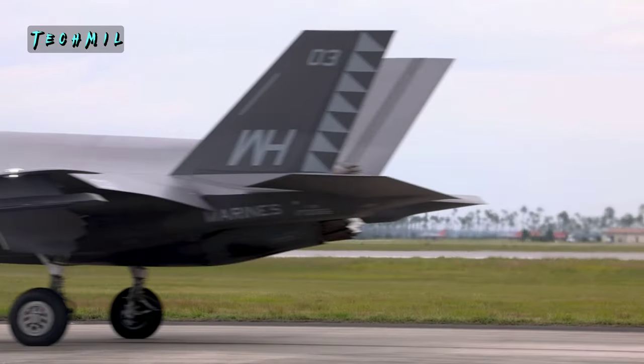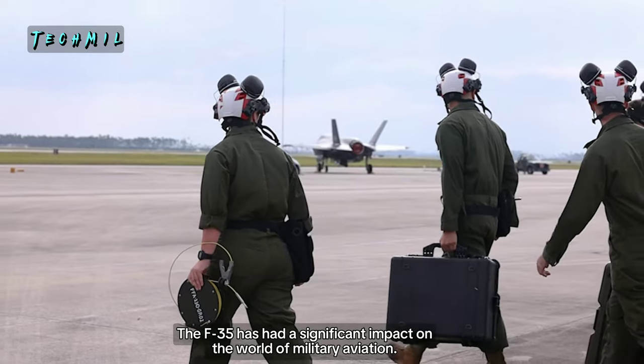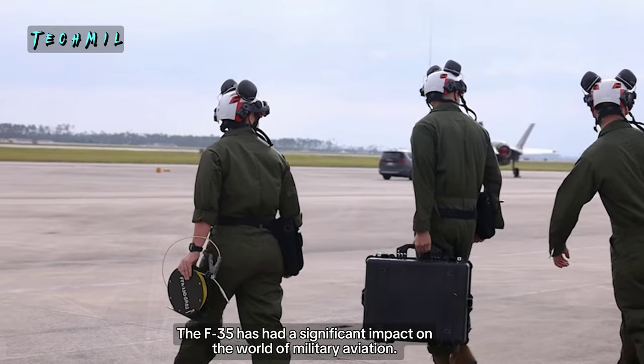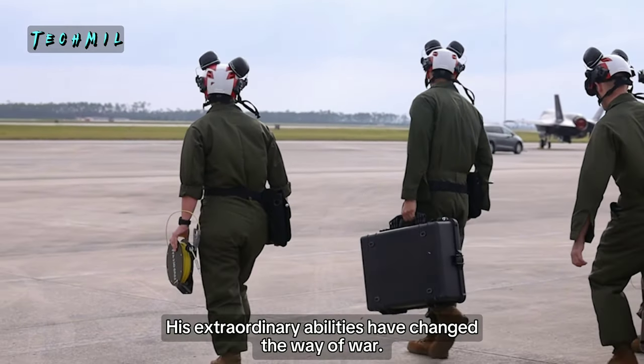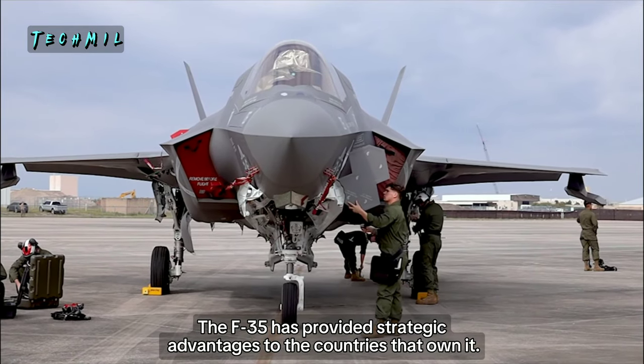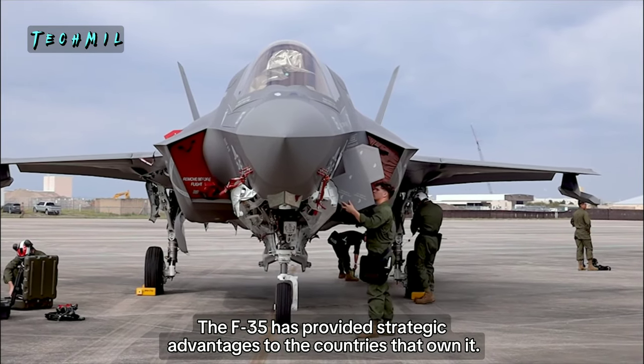F-35 Impact — The F-35 has had a significant impact on the world of military aviation. Its extraordinary abilities have changed the way of war. The F-35 has provided strategic advantages to the countries that own it.